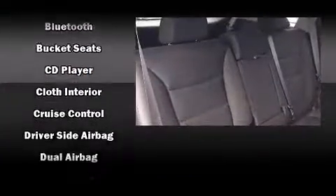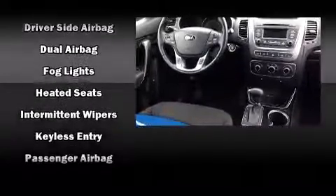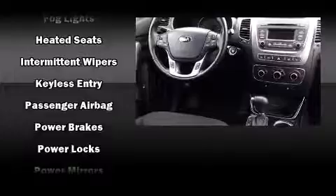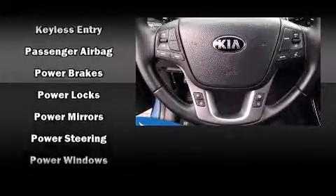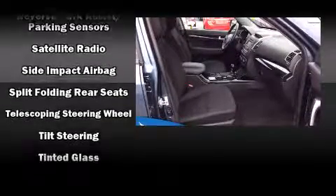Kia also prioritized safety and security by including dual front impact airbags with occupant sensing airbag, head curtain airbags, traction control, brake assist, anti-whiplash front head restraint, ignition disabling, and 4-wheel disc brakes with ABS.